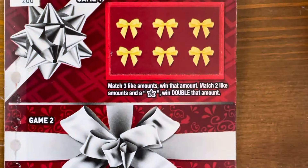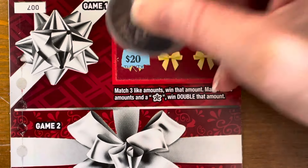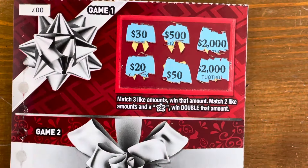That Perfect Gift was not so perfect. Let's see how the second one does. Game one: matching prize amounts — 30, 500, 200, 2,000, 20, 50. We have a second 2,000 but no third match, so no chances on game one.